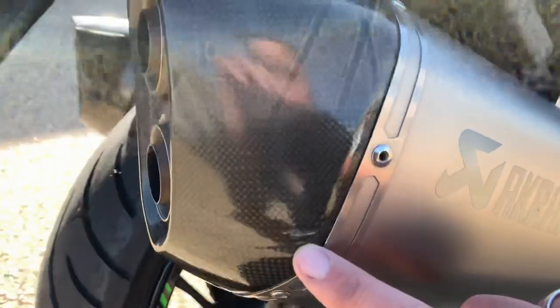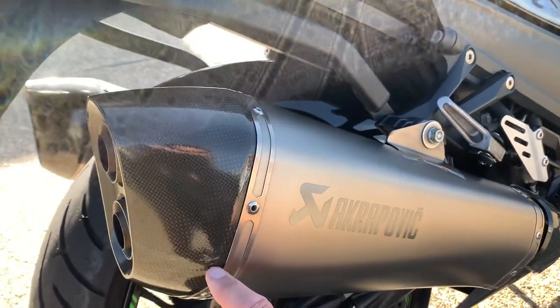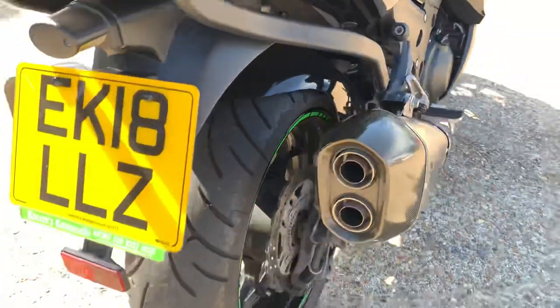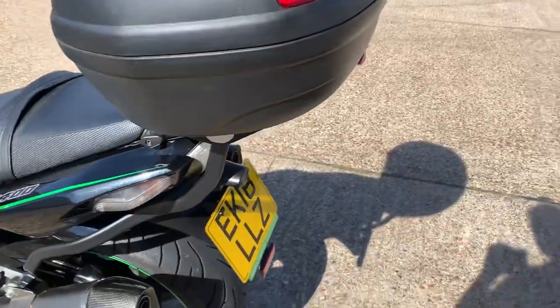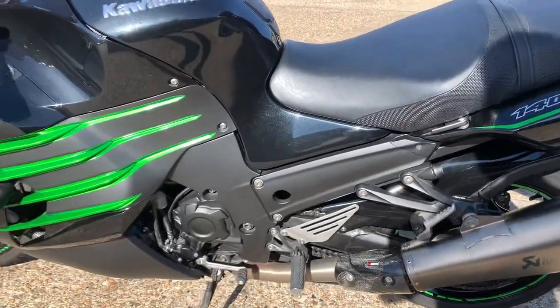There's a tiny, tiny little mark on the bodywork. Brake pads are in good condition and it'll come with top-ups as well.